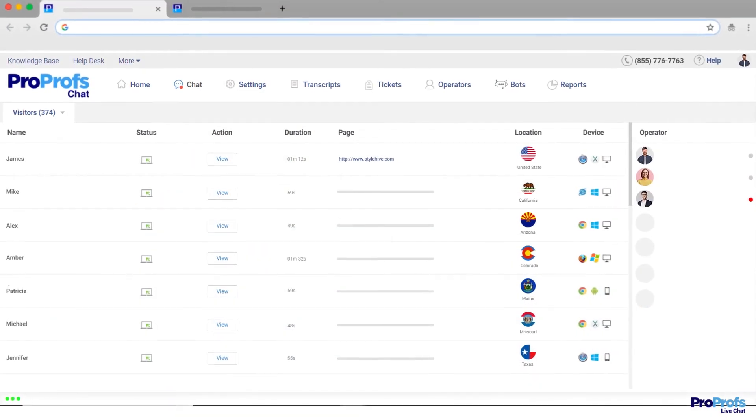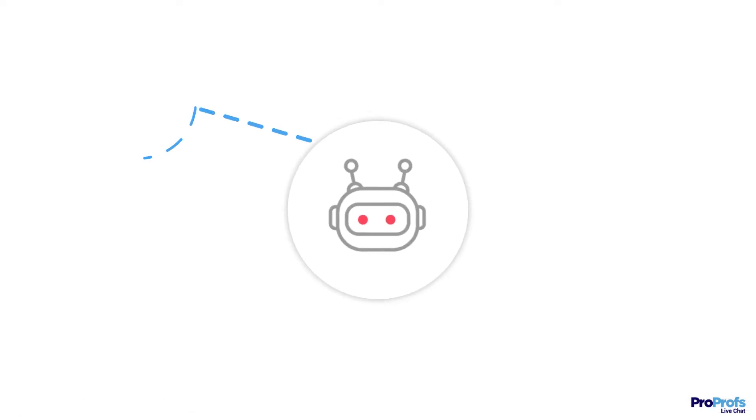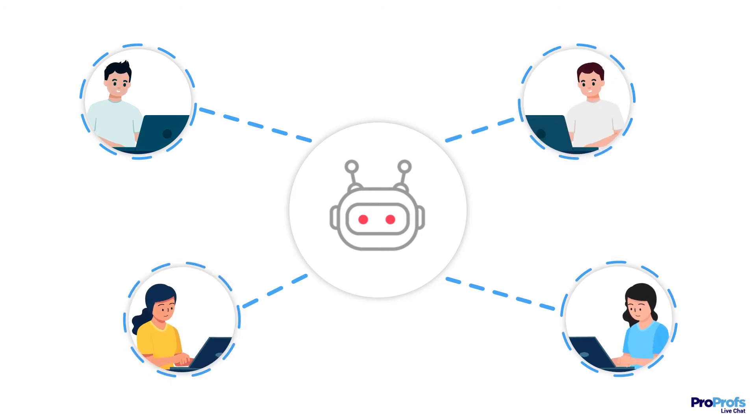ProProfs AI-powered bots can help you manage even 50 or more customers at the same time. Unlike human agents, chatbots can manage multiple customers simultaneously without getting exhausted.